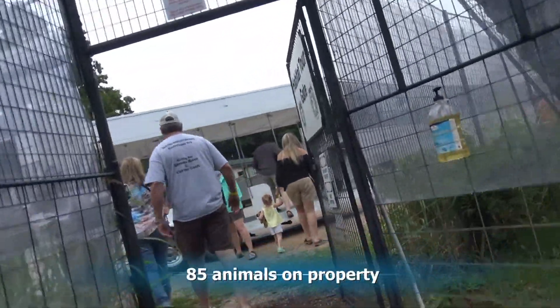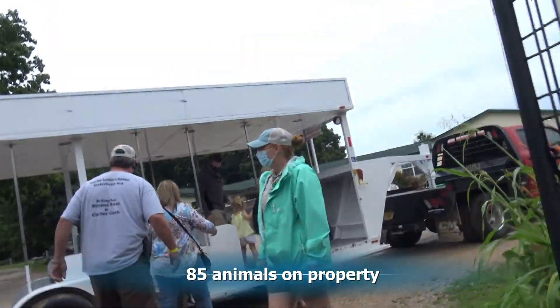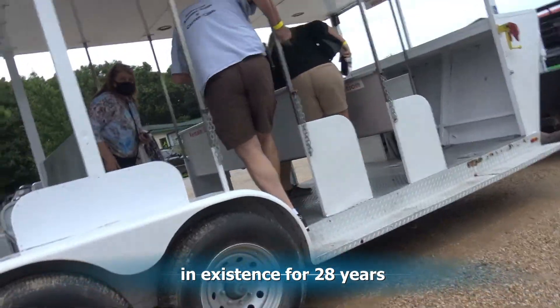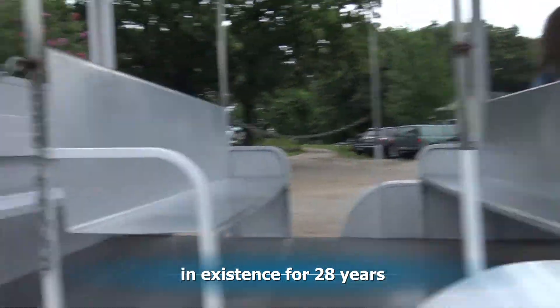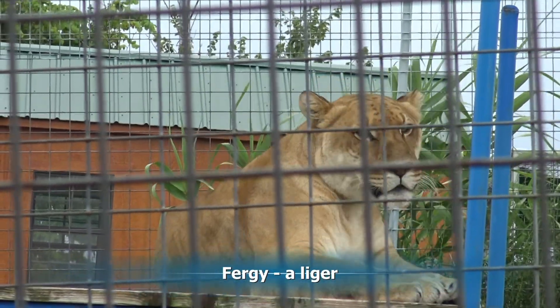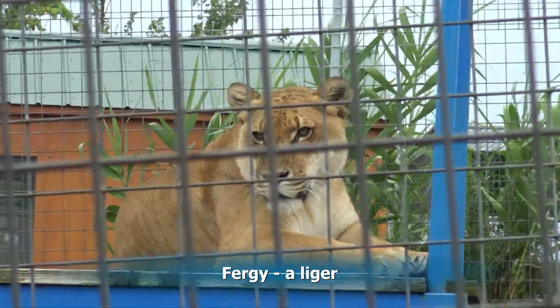Currently there are 85 animals on property and they have been in existence for 28 years, rescuing over 400 animals in that time. Now on the afternoon tour we look at the same animals again — they have moved around and some can be seen better than before.